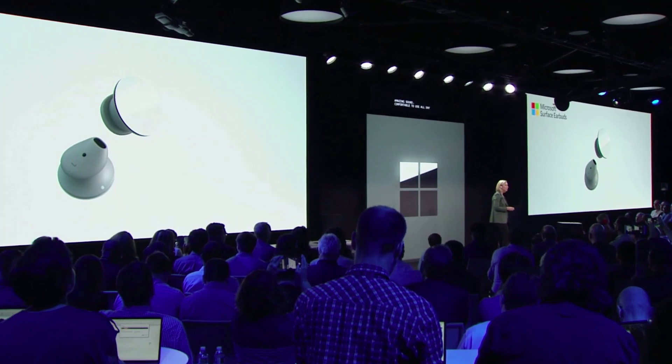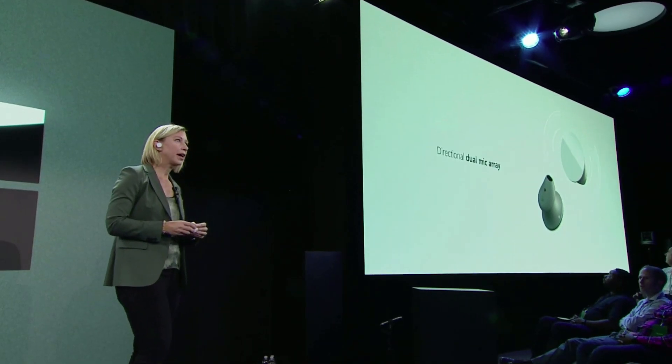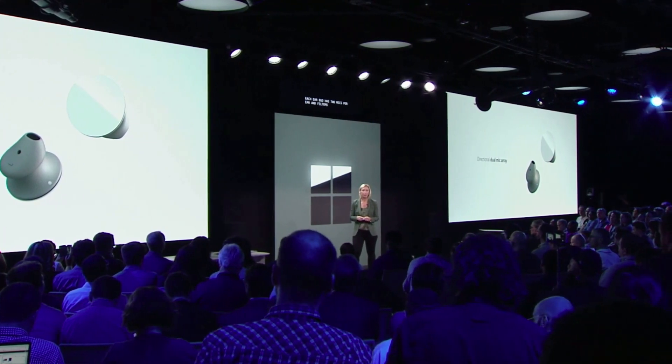The sound is beautifully tuned, both for your voice and your ear. Each earbud has two mics per ear and filters for better noise reduction, letting us pick up your voice rather than the sounds around you. They work on any platform and have 24 hours of battery life.